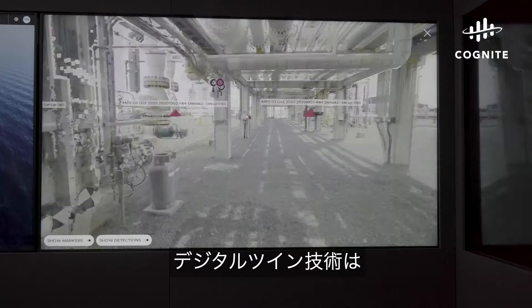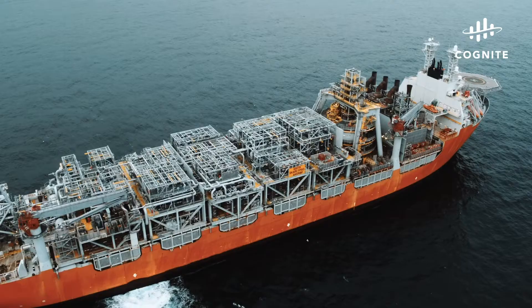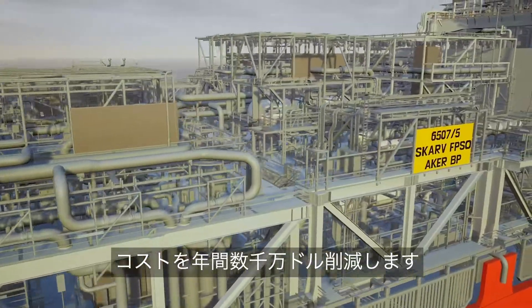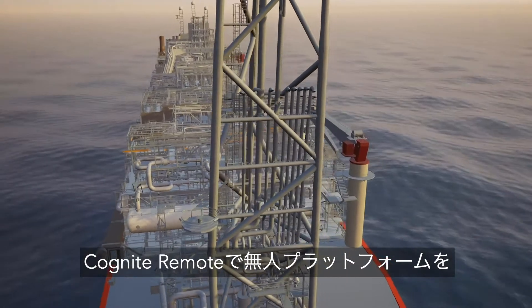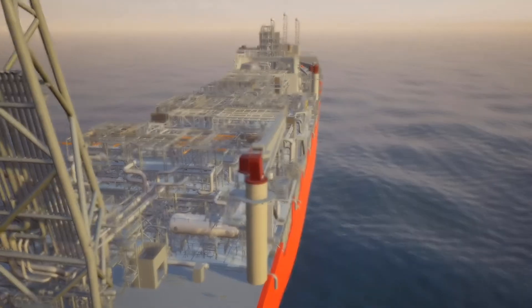Digital twin technology will enable the digitalization of industrial business at scale. Reducing the offshore headcount related to maintenance and engineering activities can save tens of millions of dollars a year. With Cognite Remote, you can make the vision of unmanned platforms and installations a reality.